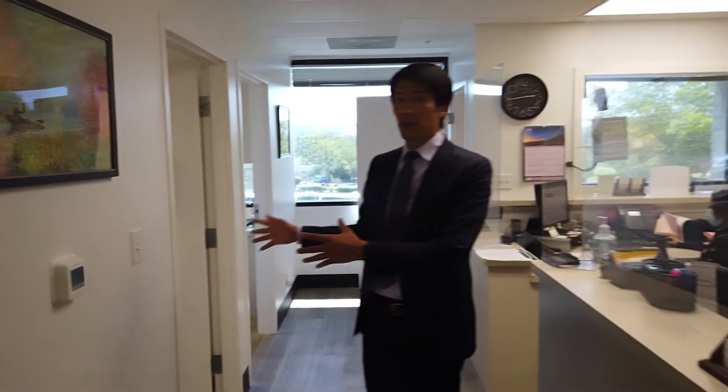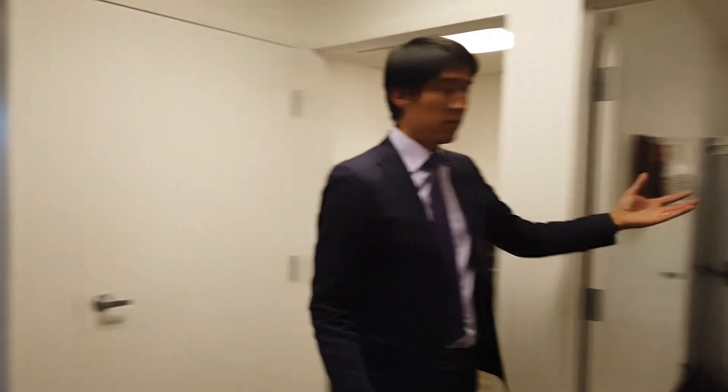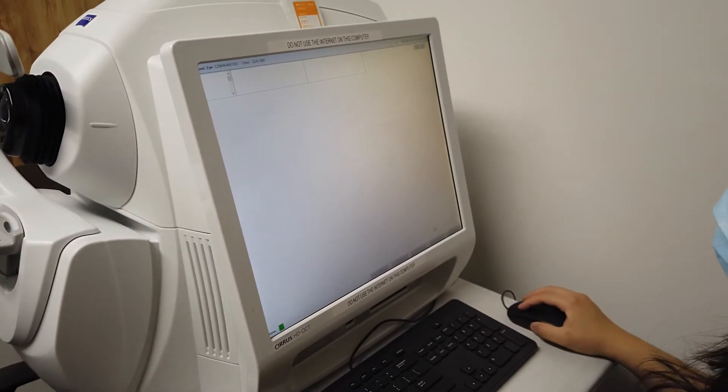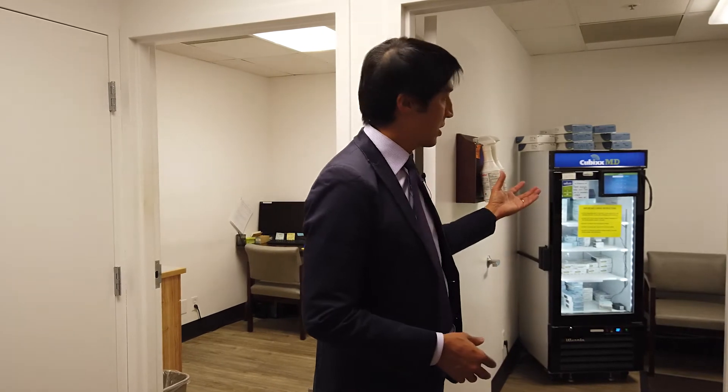After our patients finish with the technicians for the non-dilated portion of the exam, we bring them to the back part of our office, which is set up with multiple spaces for multimodal imaging. This includes our wide field imaging room in this area. We have our Zeiss Cirrus system for OCT imaging, and we actually keep our medications in the same room because many of our patients need treatments for anti-VEGF, diabetic macular edema, retinal vein occlusion, and macular degeneration — so the medicine can be pulled at the same time the patients are getting their images.